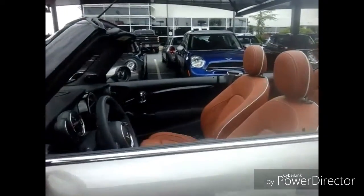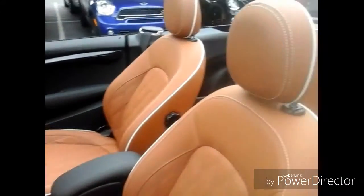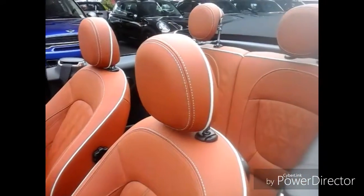The interior is the Chesterfield leather in malt brown. It's got that nice contrasting stitching and piping.